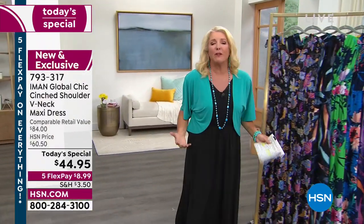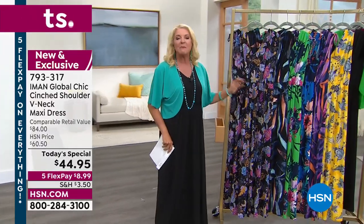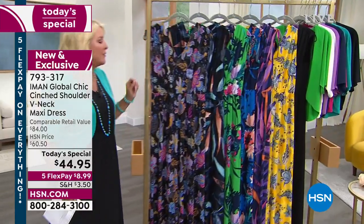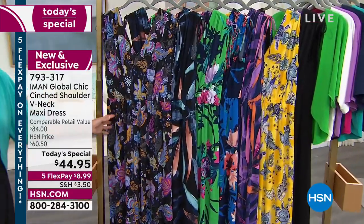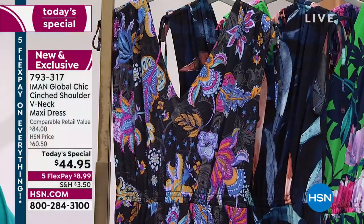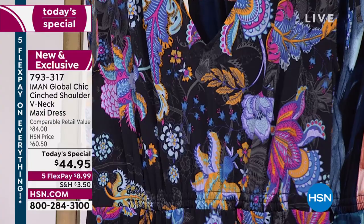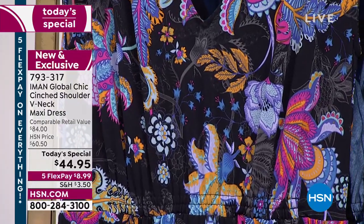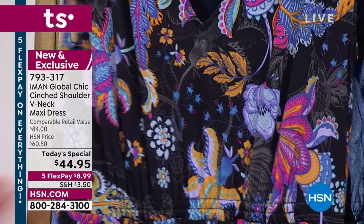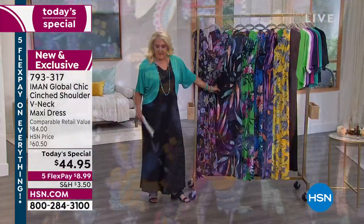I'm wearing the black — I decided to wear it because black is certainly versatile. Let's go through every print because they're beautiful and it's the first time you've ever seen these prints done in the Iman line. This one is called Black Floral — see it up close, it's got beautiful blues in there. Think about wearing this with a denim jacket, and you could dress it up with a little shawl. We also have a great little topper we're going to talk about in just a second that's under thirty dollars.